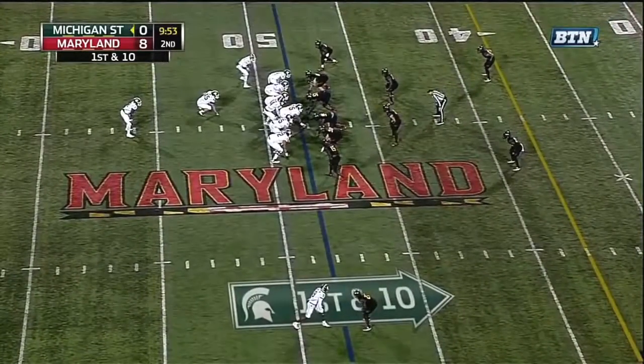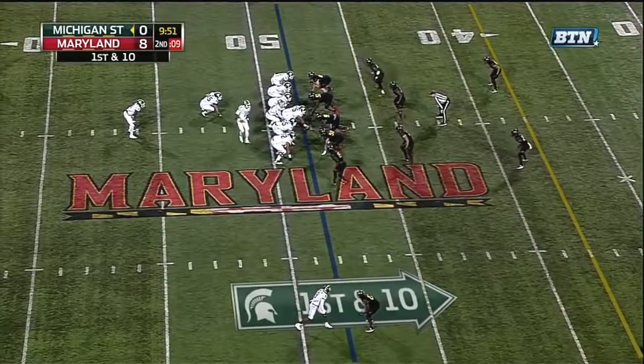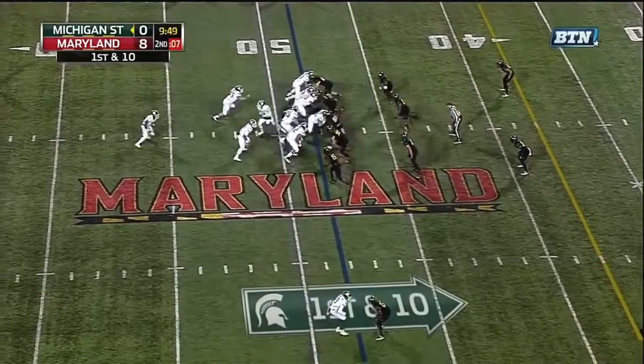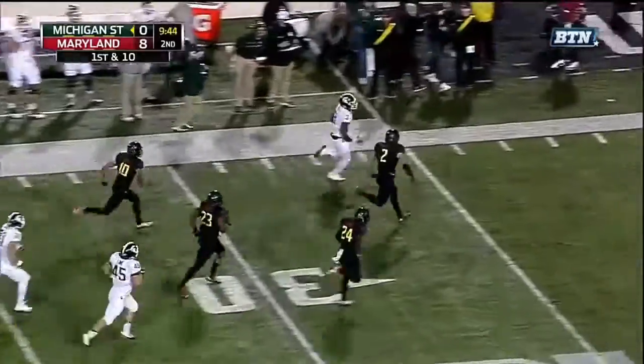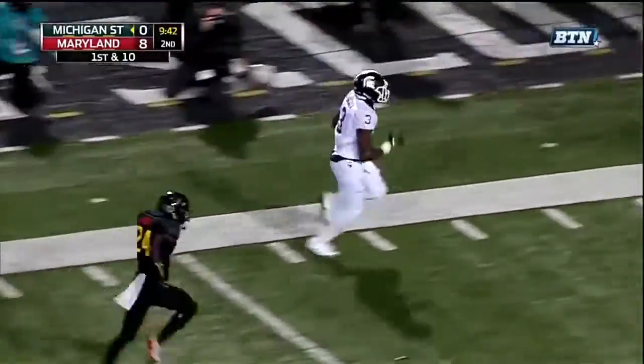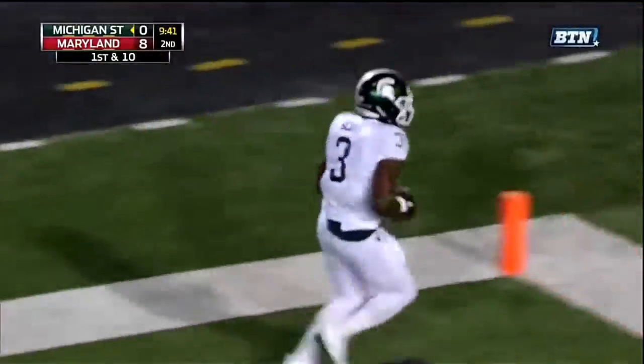Two tight ends and a fullback for the Spartans. Stop! What kind of speed does he have? Down the sideline! Touchdown, Michigan State!